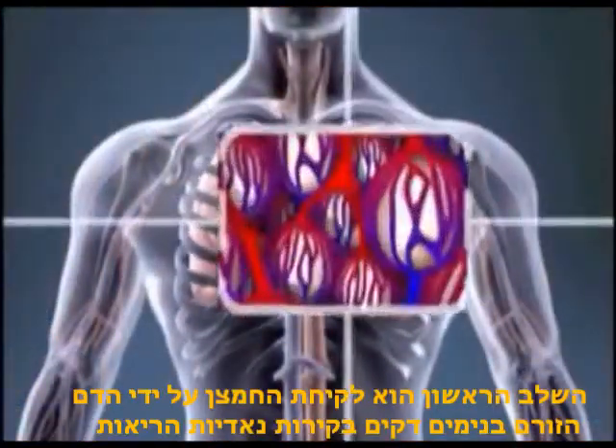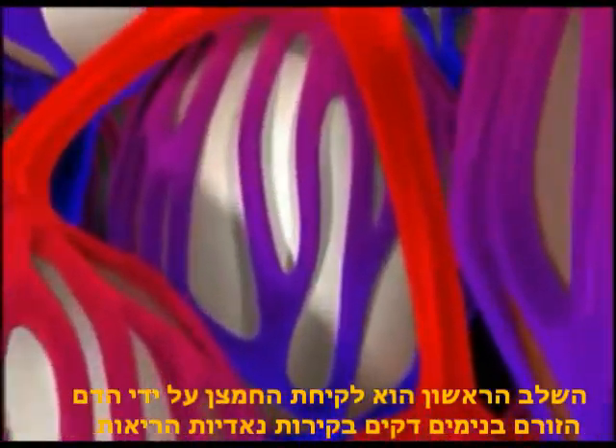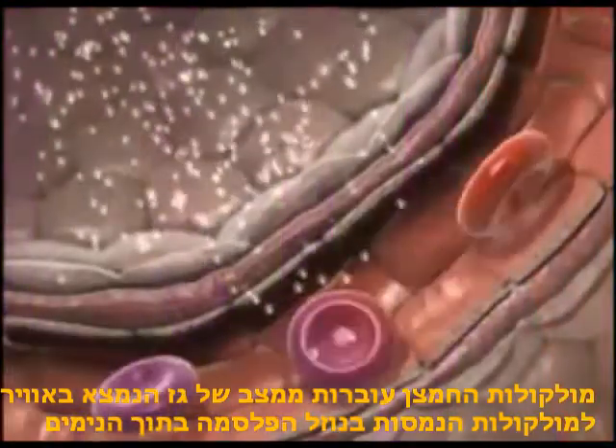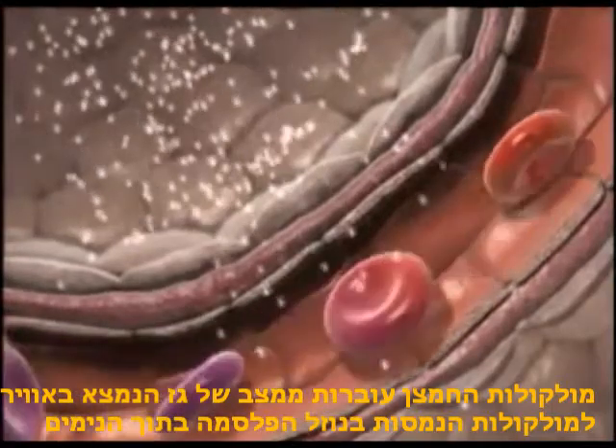The first step is the taking up of oxygen by blood flowing through fine capillaries in the walls of the lungs' air sacs, or alveoli. The oxygen molecules change from their state as a gas freely circulating in the air, dissolving into a solution in the plasma within the capillaries of the alveoli.